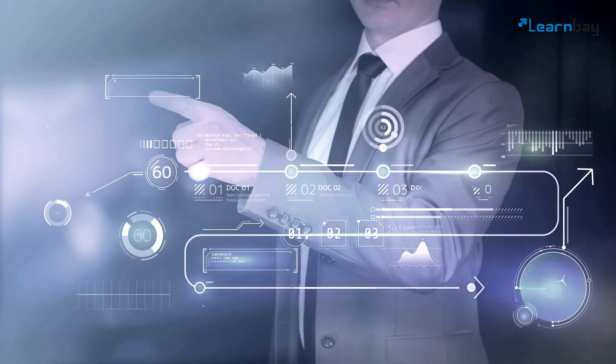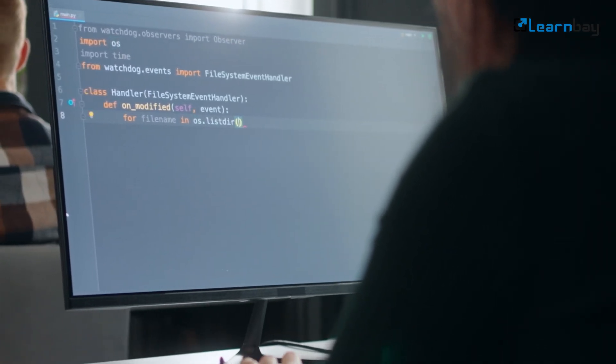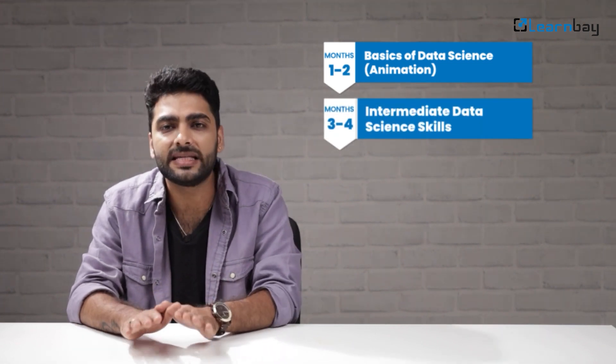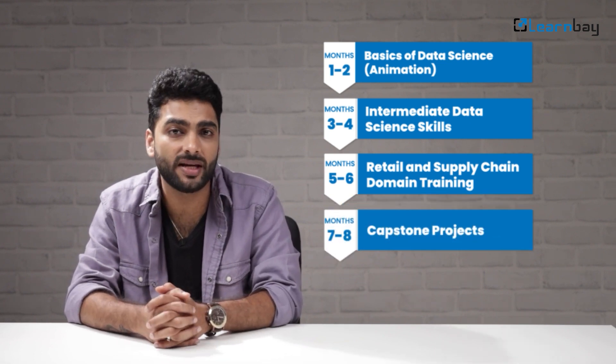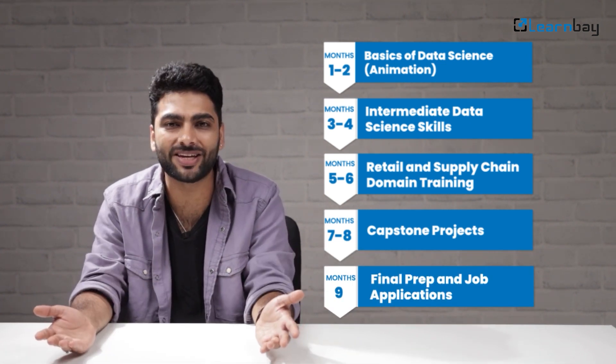First, let's outline the timeline. You can be a skilled data scientist in the retail and supply chain domain in just 8 to 9 months. Here's the breakdown: Months 1 to 2 — basics of data science. Months 3 to 4 — intermediate data science skills. Months 5 to 6 — retail and supply chain domain training. Months 7 to 8 — capstone projects. And the 9th month is the final prep and job applications.